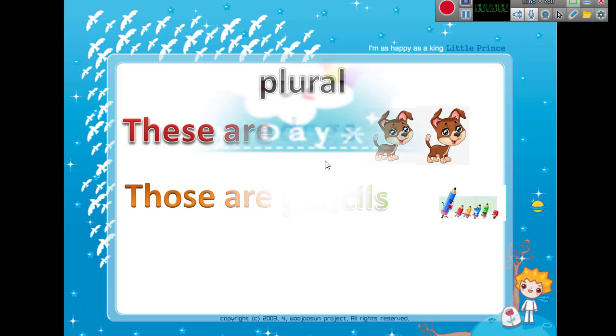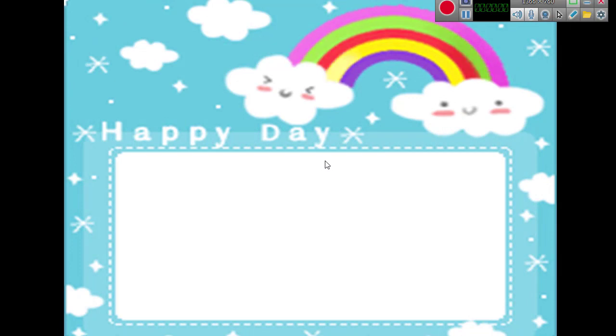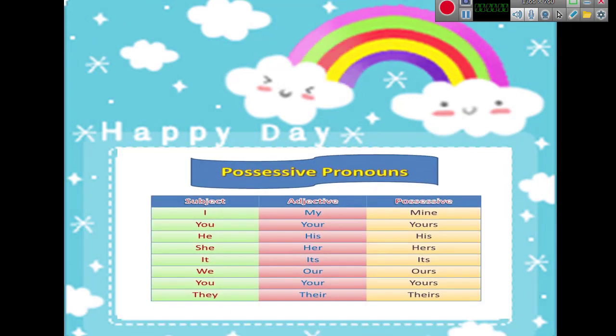The second rule is about the possessive pronouns. As I told you before, these subject pronouns come at the beginning of the sentence: I, you, he, she, it, we, you, they. But what about the possessive forms?